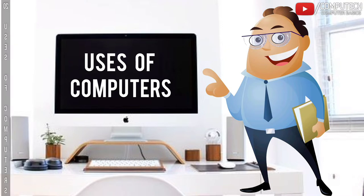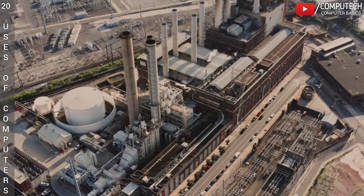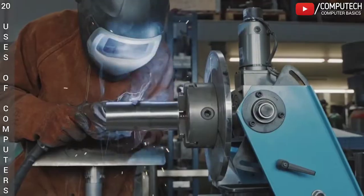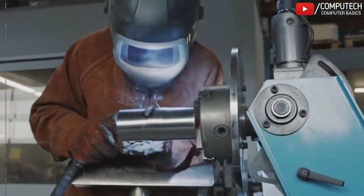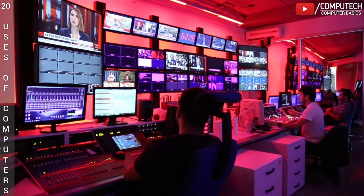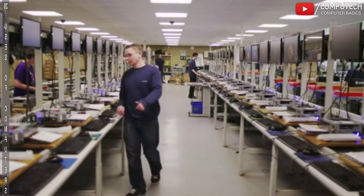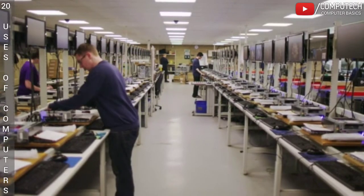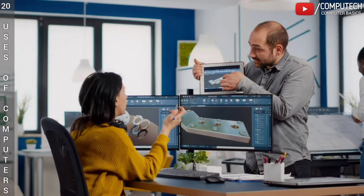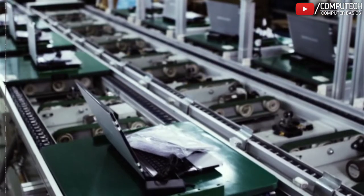Computers are also used in these fields. The eleventh is Industries. An industrial computer is one that is designed for the production of goods, manufacture of machinery or processing of raw material in industries. These computers come in various shapes, sizes, configurations and capacities, depending upon the aspect of industrial process they are meant to handle.